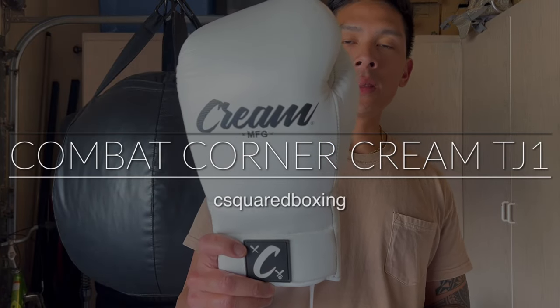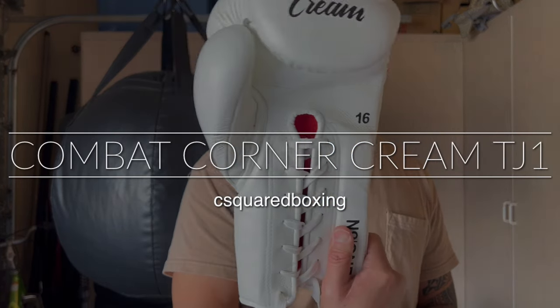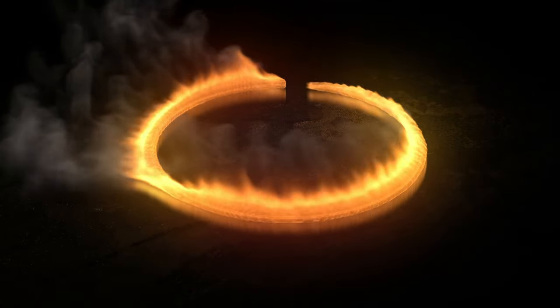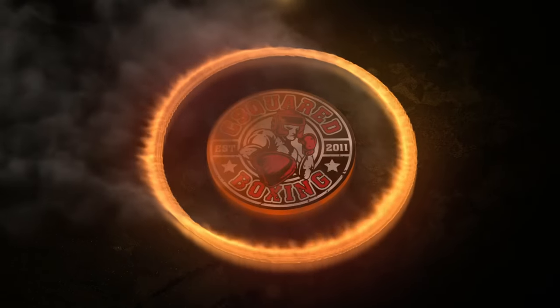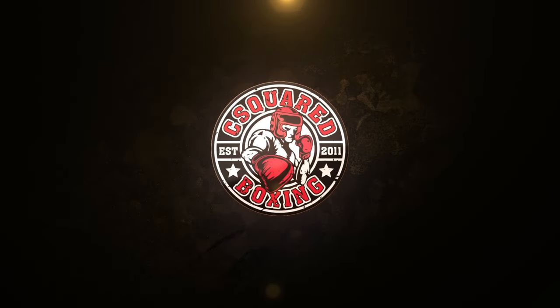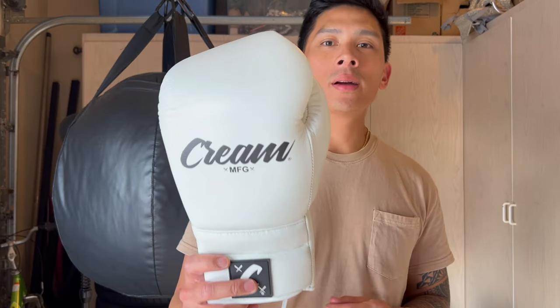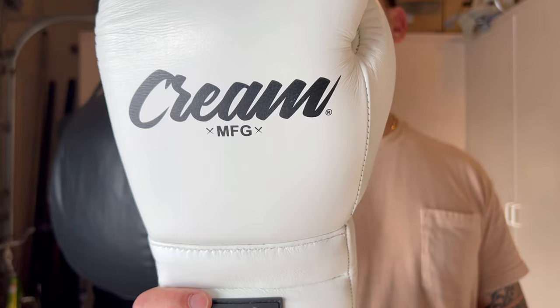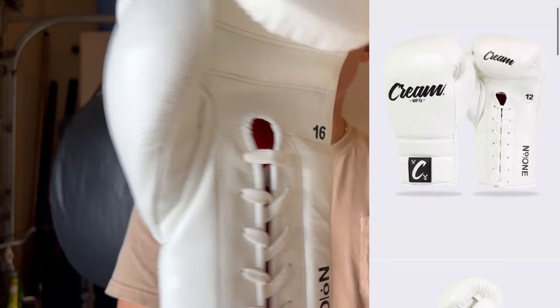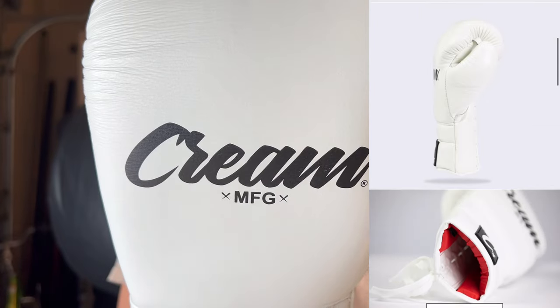Hey, what's up guys? Today I'm doing a review on the Combat Corner Cream TJ1 Japanese Inspired Boxing Gloves. They come in this all-white colorway with black print.